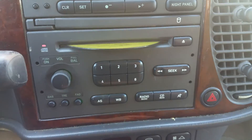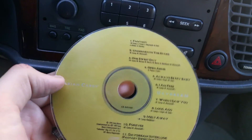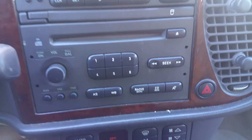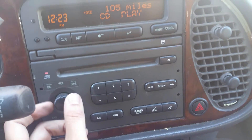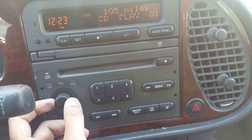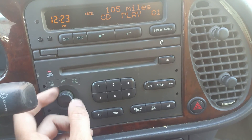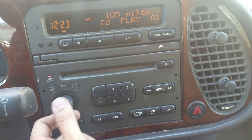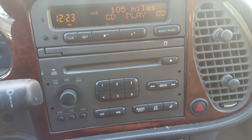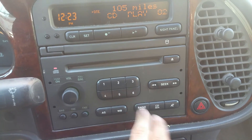There's a disc player and there's actually a disc in there — Mariah Carey. Let's see if that works; I haven't tried it yet. Yep, that does work. So the CD player works as well.